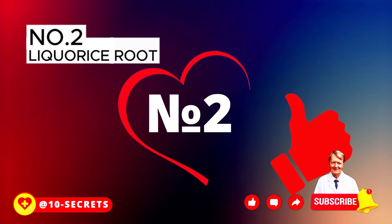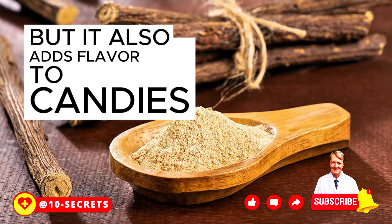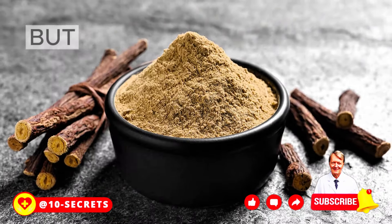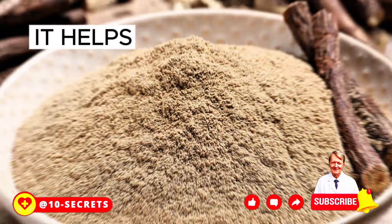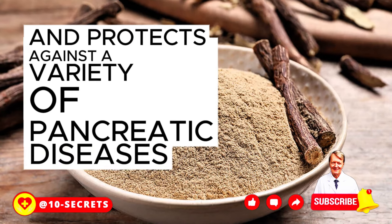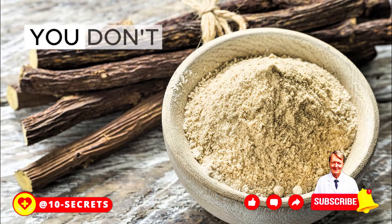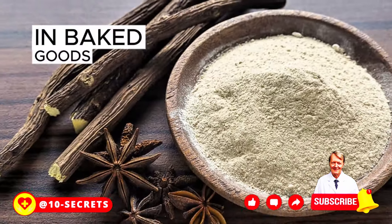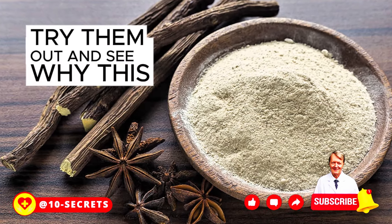Number 2: Licorice Root. This flavorful root is not only used in herbal gatherings, but it also adds flavor to candies, medicines, and beverages. Licorice root is like a special treat for your pancreas — it helps reduce the pain and swelling of pancreatitis and protects against a variety of pancreatic diseases. Try adding some licorice root to herbal tea, or use it creatively in baked goods and soups.